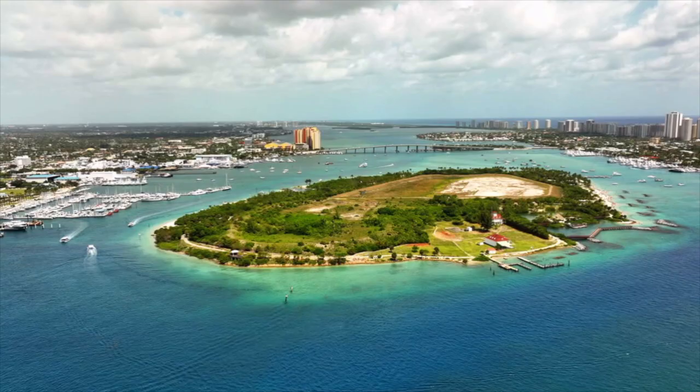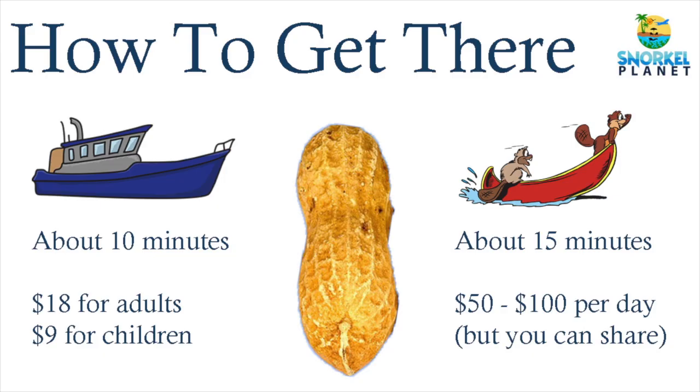If you add the white sandy beaches and palm trees, Peanut Island provides amazing snorkeling for both beginners and experts. There are two ways to get to Peanut Island: you can join the shuttle boat, which takes about 10 minutes, or you can rent a kayak or paddleboard if you feel like being your own captain.